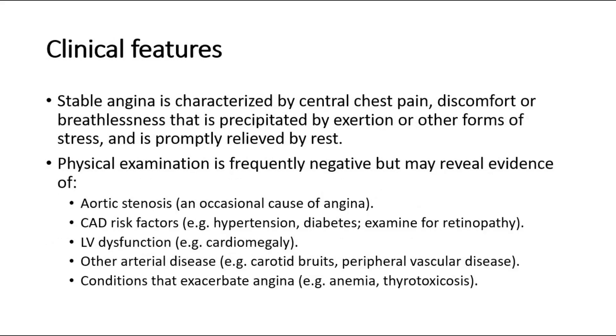For clinical features, stable angina is characterized by central chest pain, discomfort or breathlessness, that is precipitated by exertion or other forms of stress, and is promptly relieved by rest.